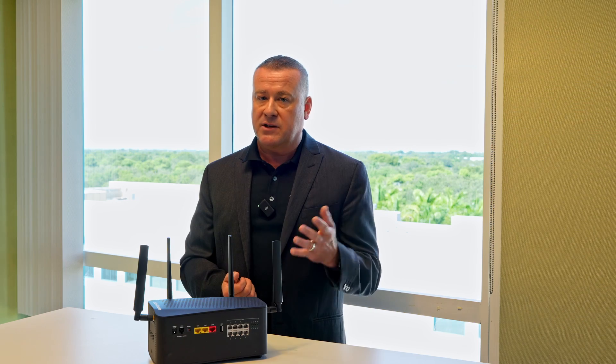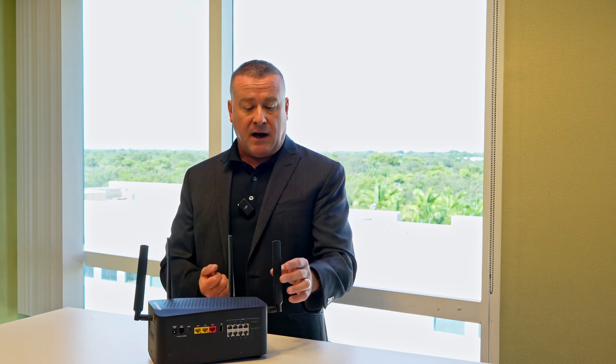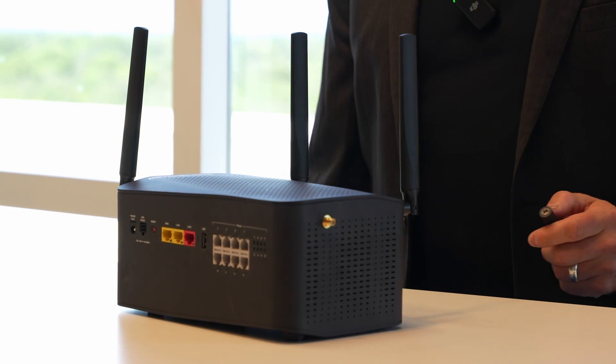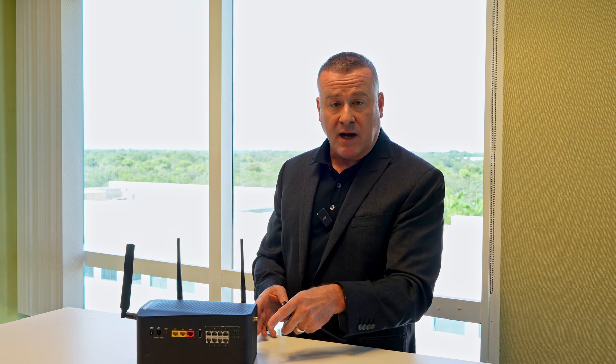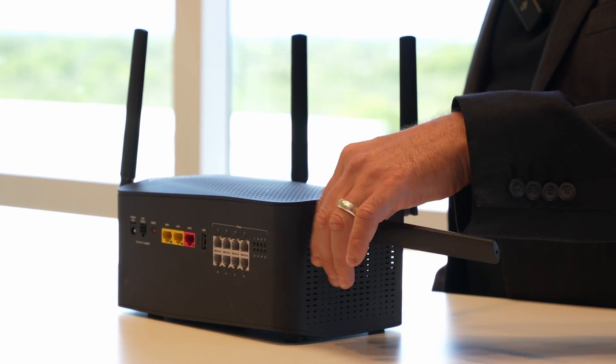The LTE supports Cat 21 and Cat 18. You're going to notice that on the device the four antennas for the cellular have SMA connectors on the side. That way, if you're installing in a telecom closet or an area with not-great reception, you can run an external antenna by simply connecting to the SMA connector and running that coaxial out.